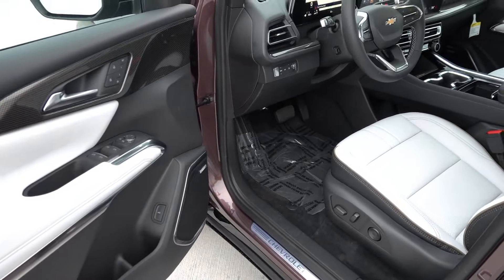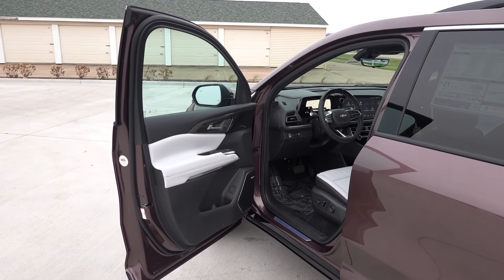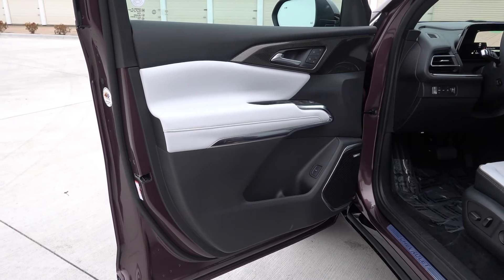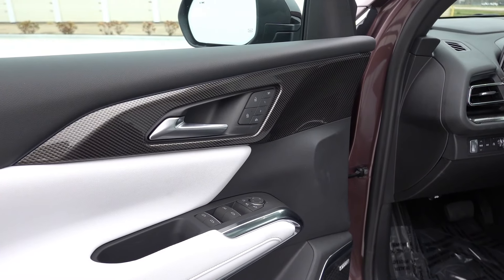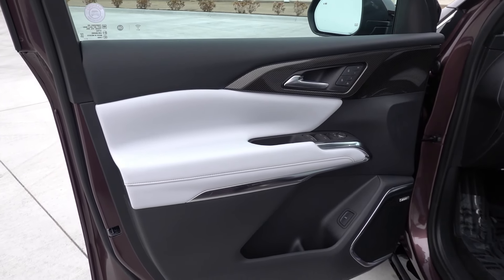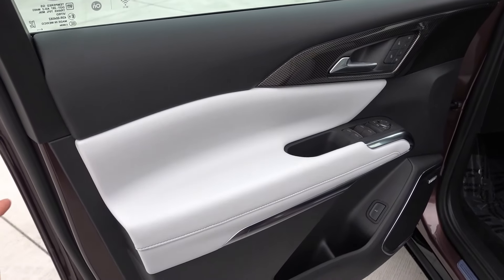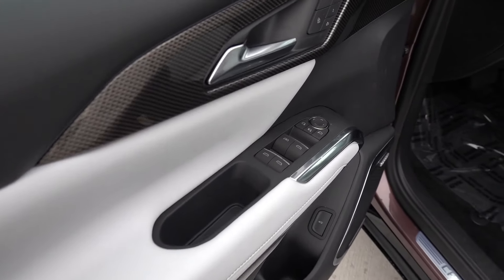This one has the jet black and sky-cool gray interior, which has unique accents and color combinations specific to the High Country, though there is going to be a darker all-black interior available as well. Starting out on the door, you're going to find a lot of nice premium soft touch materials — a textured black soft touch upper with the sky-cool gray armrest portion and accent stitching.